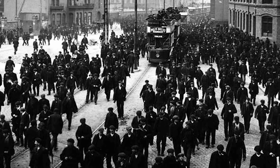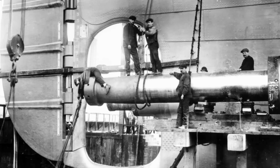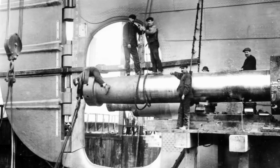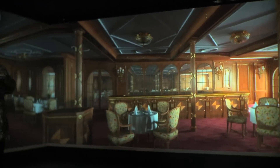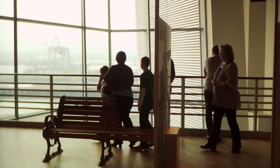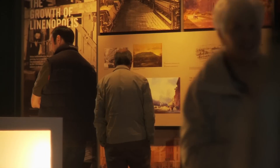Belfast is a tiny city, and we built the world's largest man-made moving object. Those shipyard workers spent three years building that ship. People across the city in the linen mills produced all of the sheets, all of the napkins for the ship. People across the city carved wood for the ship. It's all about making sure the shipyard workers' stories aren't forgotten, the passenger stories aren't forgotten. And it's also a place of reflection.